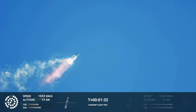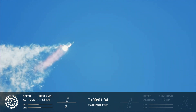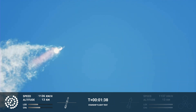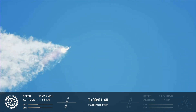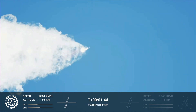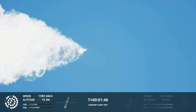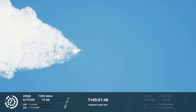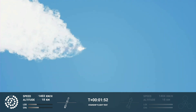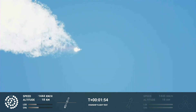Continuing to watch the first stage as we head downrange. 100 seconds into flight. Our next major activity is going to be shutdown of the first stage. The Houston tracking station now acquiring the vehicle.